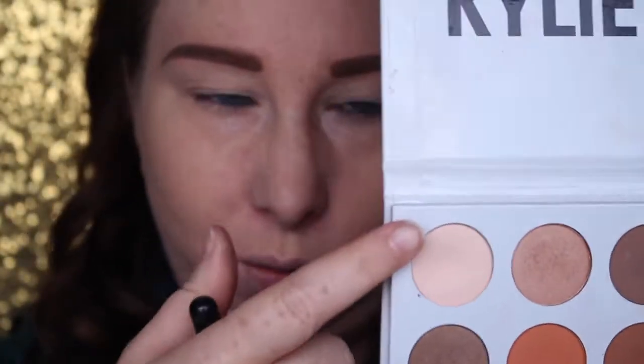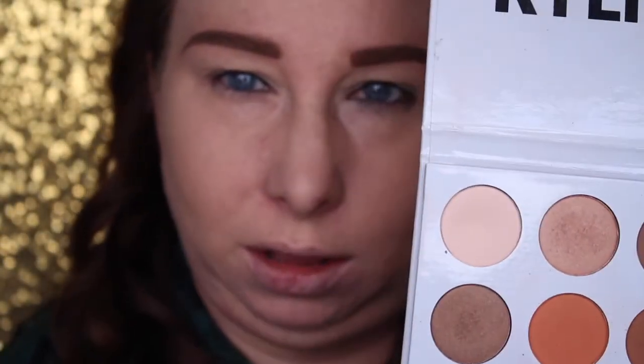Now we're going to set that. I'm taking the Sigma Soft Focus E52 brush — I use this all the time to go ahead and set the brow bone. We're going to be going in with the lightest shade in the bronze palette, but any creamy white base or shade closest to your skin tone will work. We're just patting that from lash line to brow bone to set the concealer.